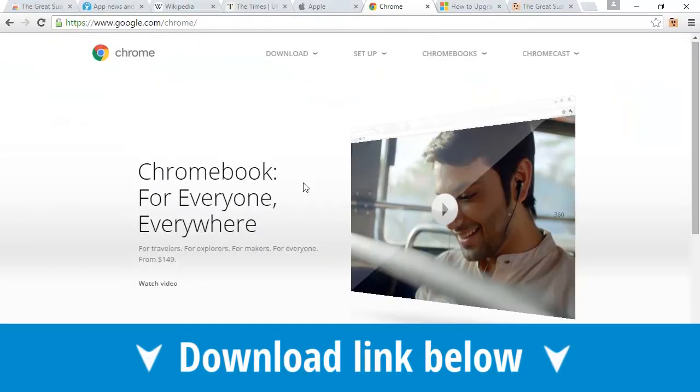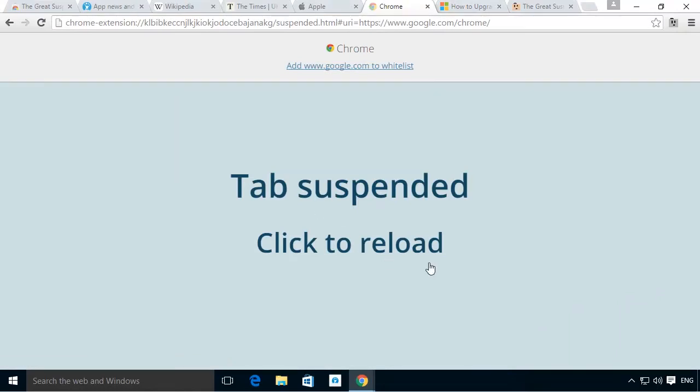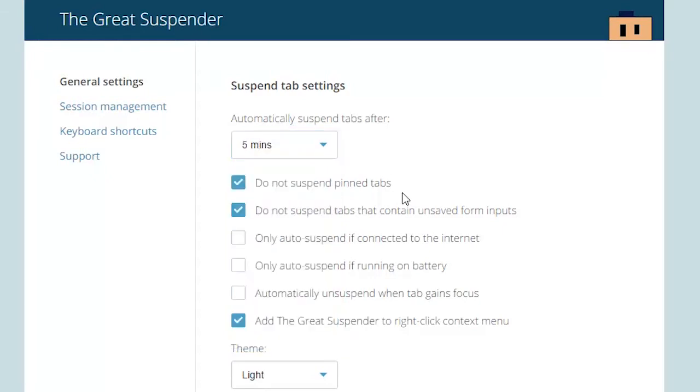With Great Suspend active, you can suspend all of your tabs so they sit in the background doing nothing. You can even set it to suspend after a period of inactivity and set different rules for different pages.